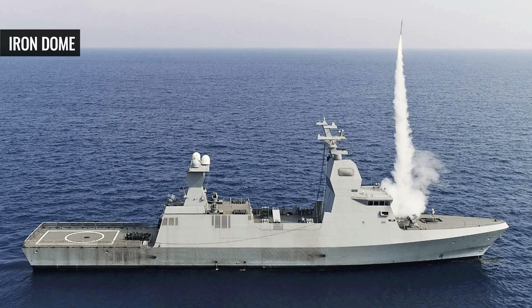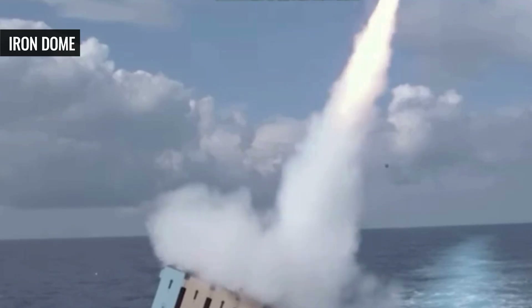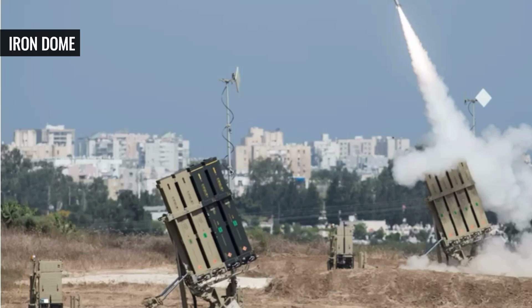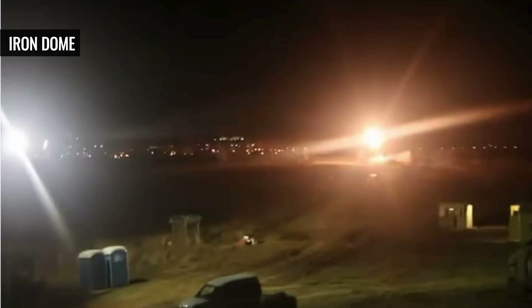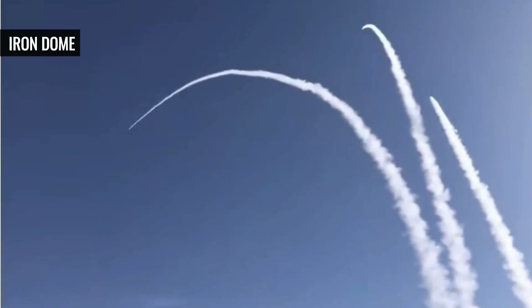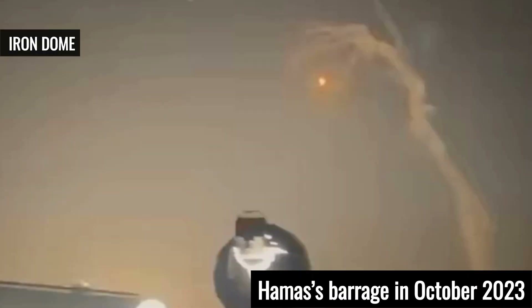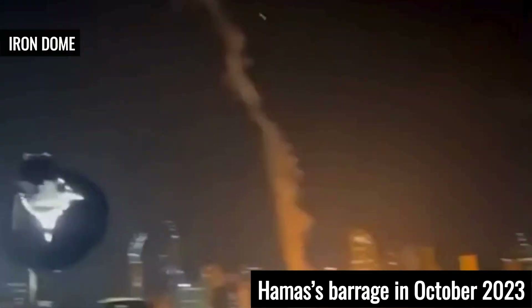Iron Dome also has a naval version called the Sea Dome. It boasts a 90%+ success rate and is highly mobile. However, it is very expensive — the $40,000 to $50,000 cost per shot can add up quickly as multiple shots are required per attack. Additionally, this system is not very effective against saturation attacks across many locations simultaneously, as seen in Hamas's barrage in October 2023.